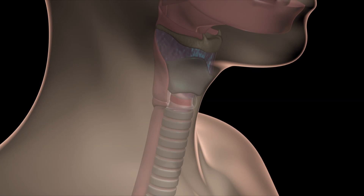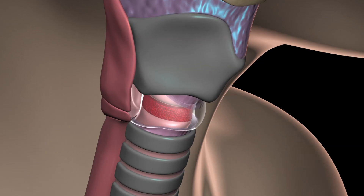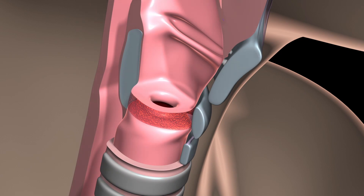Subglottic stenosis most commonly occurs in patients with either Wegener's granulomatosis, also known as granulomatosis with polyangiitis, or else is idiopathic — in other words, we don't know the reason why it occurs in any given patient. The typical location is at the level of the cricoid cartilage, but it can extend up towards the vocal cords or down to the level of the trachea.